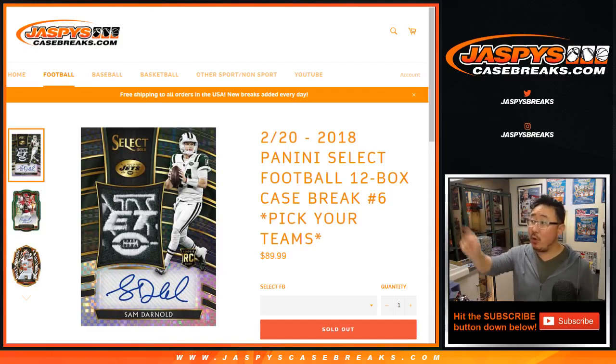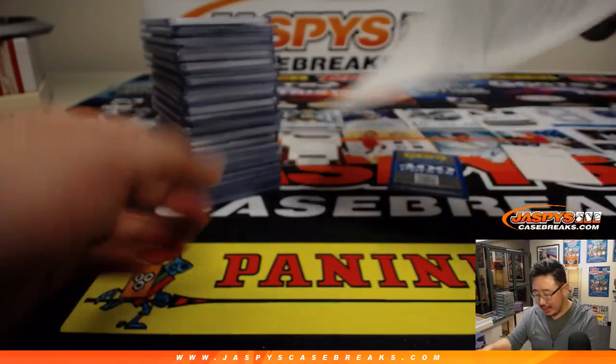Hi everyone, this is the recap video for 2018 Panini Select Football Full Case Pick Your Team No. 6 from jazbeescasebreaks.com.